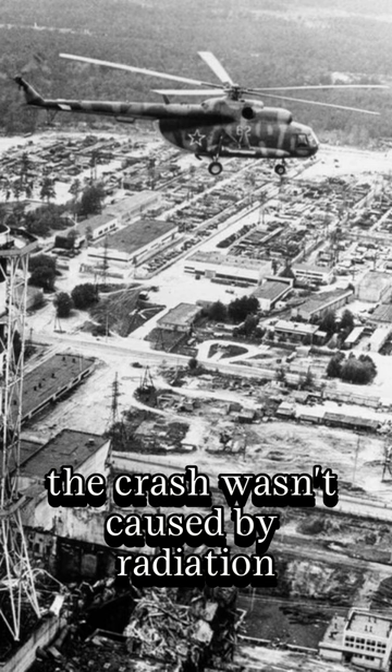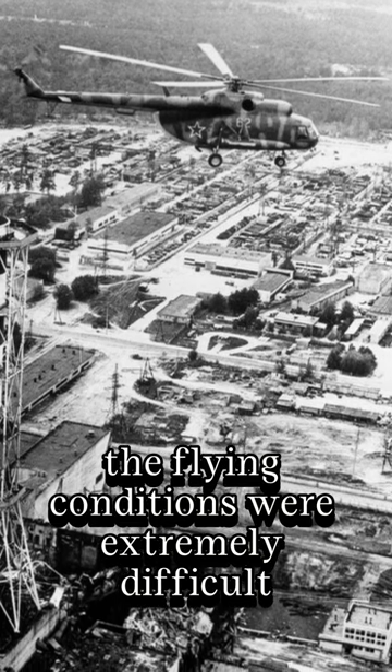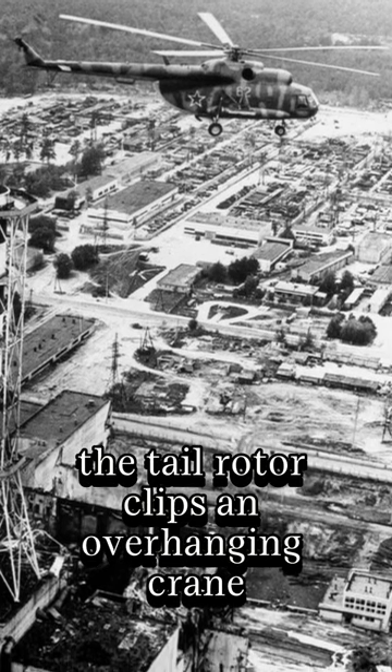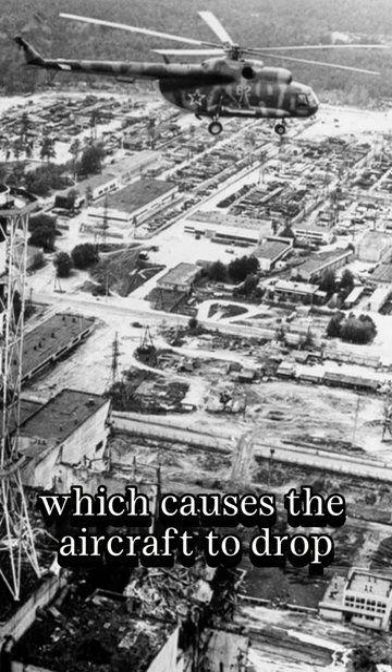The crash wasn't caused by radiation. The flying conditions were extremely difficult with high winds and dust. The tail rotor clips an overhanging crane, which causes the aircraft to drop.